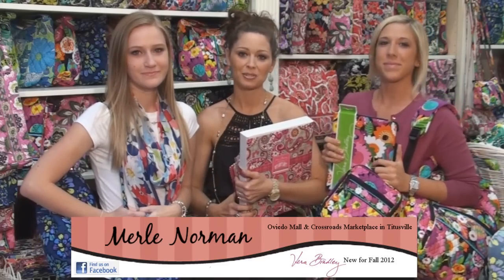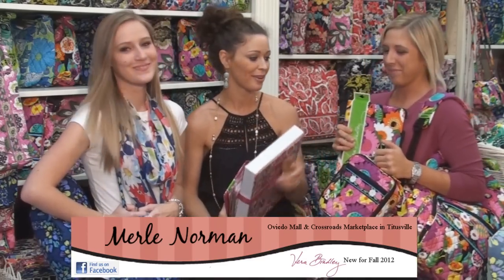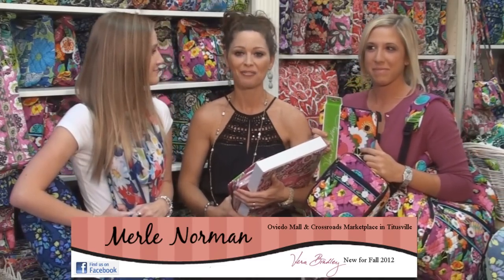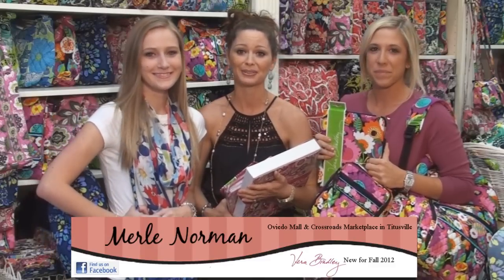Stop in and let us outfit you for back to school. We've gotten in three new backpacks, three lunchboxes. We've also gotten in the tablet folio, a holder for your Kindle, a new iPhone 4 cell phone case, and binders, highlighters, everything you need for back to school.